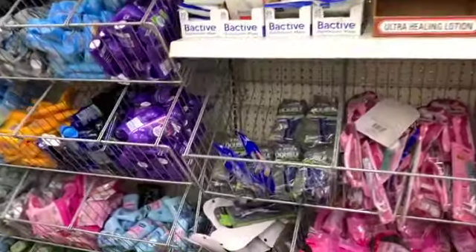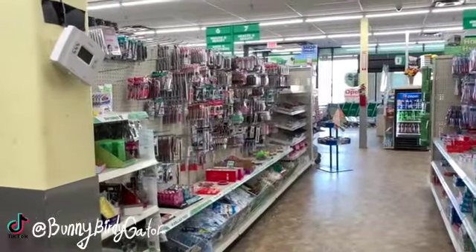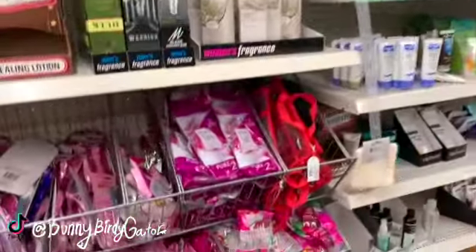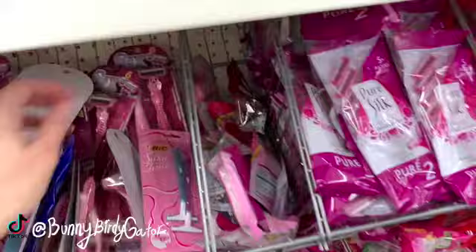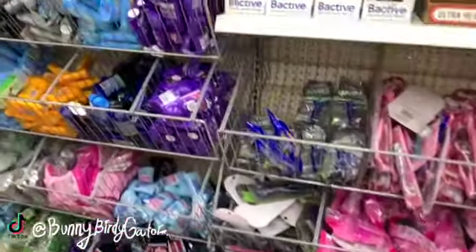What's up YouTube, Mimi here coming at you from my channel Bunny Birdie Gator. We are still down the makeup aisle — if you missed the makeup definitely check out my last video — but we're going to keep it moving. I'm going to try to get through the whole store for you guys and show you what's new and name brand for the week.